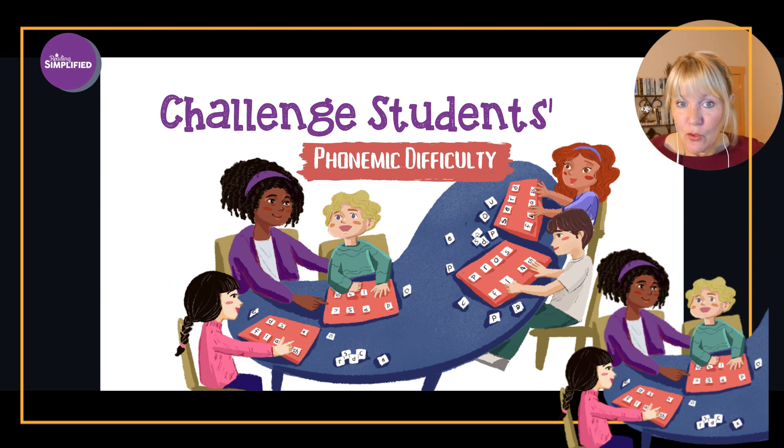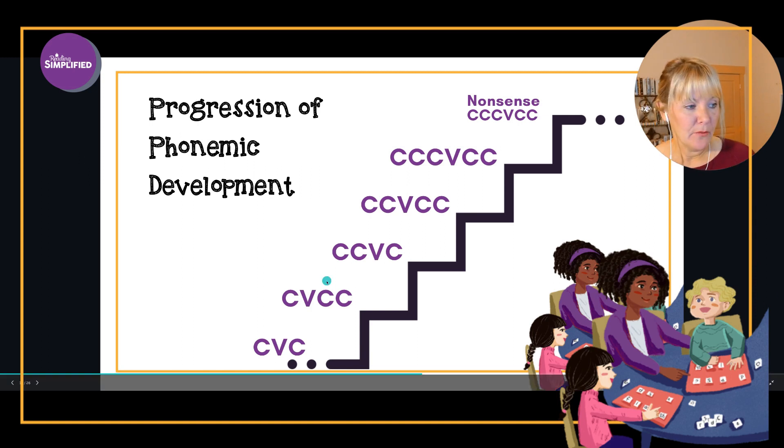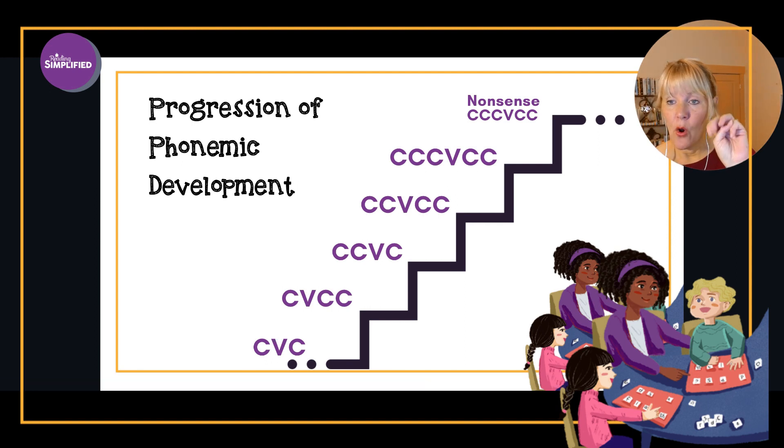Today's teaching point is to challenge your student's phonemic difficulty. It's easier to start with CVC words — three-sound words — and segment or blend, like 'sat.' Harder still is a CVCC word like 'stop' where the consonant cluster is at the beginning. Harder still is a five-sound word like 'stomp,' and the hardest would be a six-sound word like 'strand.' Then we keep pushing the child beyond that if they need it, moving into nonsense words with six sounds.